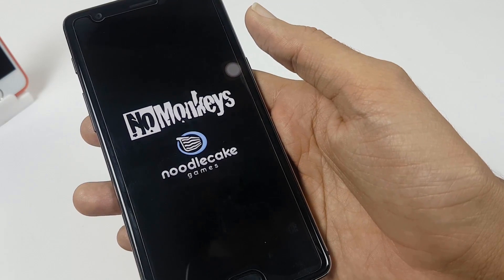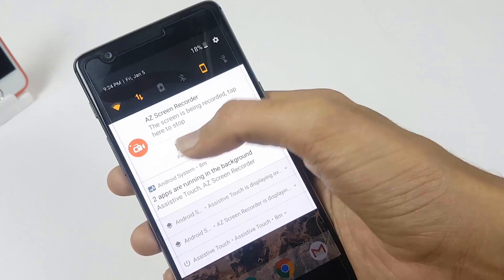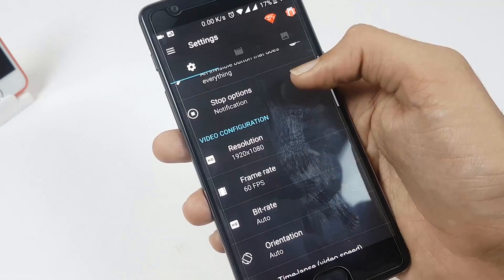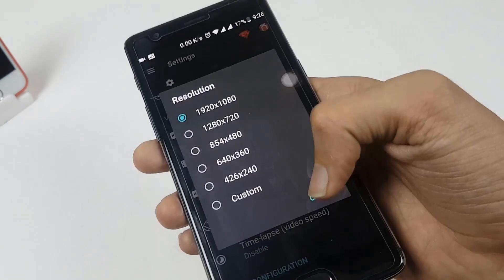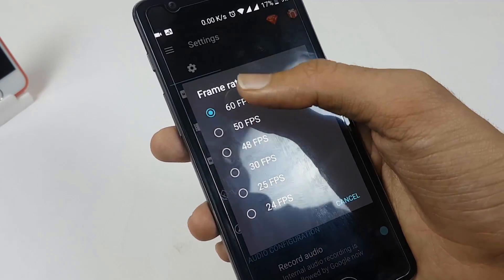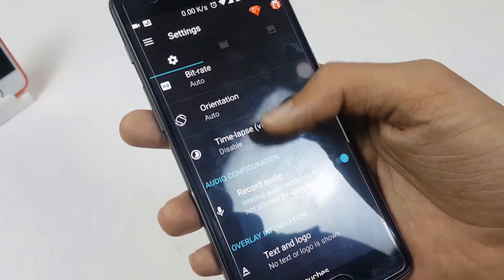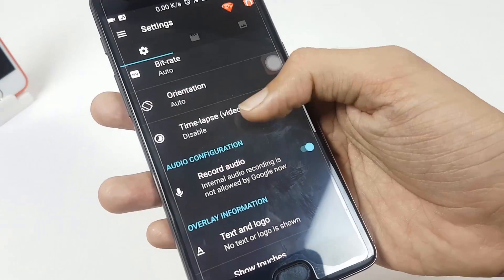This app lets you make beautiful screencast videos by providing every feature you need in a simple and elegant design. You can record high-quality HD and Full HD content at 30fps or 60fps, and you can even create timelapse videos with this app.